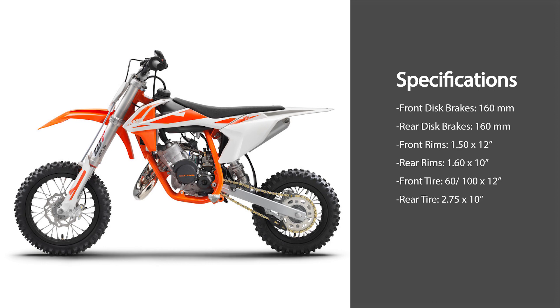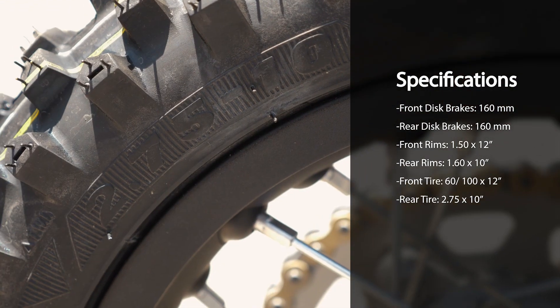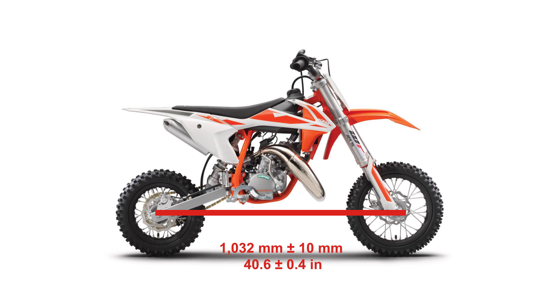The front disc is 160 millimeters and the rear disc is 160 millimeters. The front rim measures 1.50 by 12 and the rear rim measures 1.60 by 10. The front tire is a 60/100 by 12 and the rear tire is a 2.75 by 10. The steering head angle is 24 degrees. The triple clamp offset is 22 millimeters. The wheelbase is 1,032 millimeters plus or minus 10 millimeters, which equals 40.6 inches.